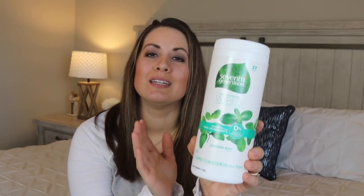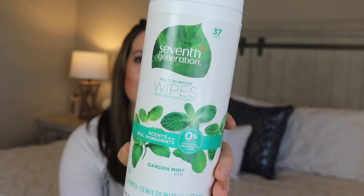I also got a pack of Seventh Generation multi-surface wipes in the scent garden mint — they smell so good and clean really well. I like to keep these in the bathroom for a quick wipe down when you don't have time to clean everything properly. A few hauls ago I tried some and didn't like them at all — way too much product — but these ones I ended up trying and I love them. They're not too moist and they smell great, so I definitely recommend these for a natural quick wipe-down.